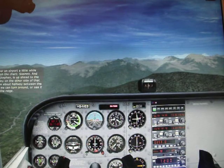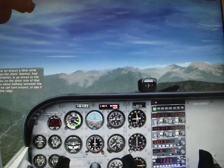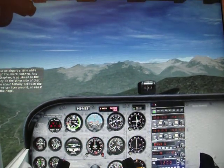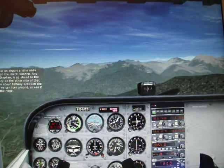I think we passed over an airport a little while back. Yes, it's right here on the chart — Sonnen. And another airport, Saint-Stefan, is up ahead to the southeast in the valley on the other side of that ridge. Looks like we're about halfway between the two airports. I guess we can turn around or see if we can make it over the ridge.